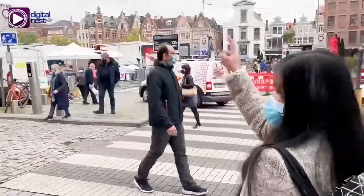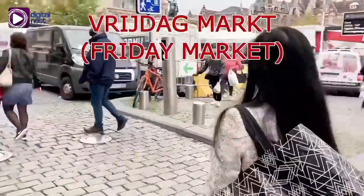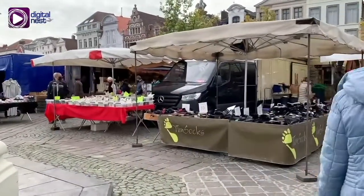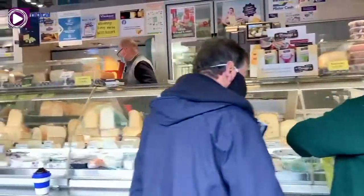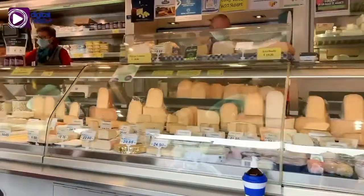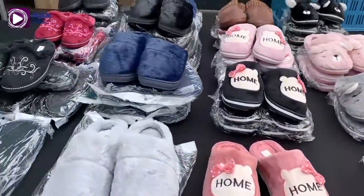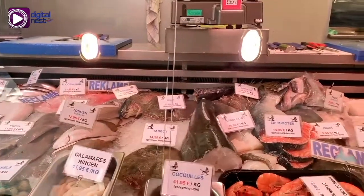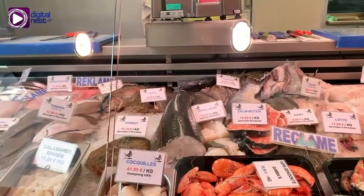Let's go to our next destination, the Vrijdagmarkt, or Friday Market in English. This is a city square in the center of Ghent. It is named as such because every Friday morning, merchants stage a market where everyone can shop for different items. My favorite is the fresh seafood section — here they sell different kinds of fish, shellfish, and others.